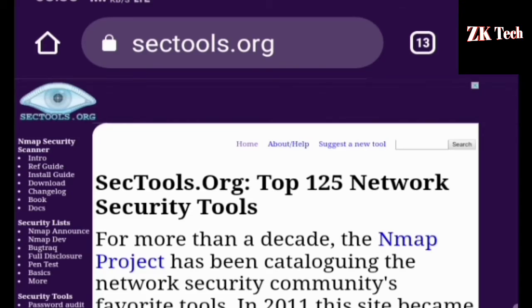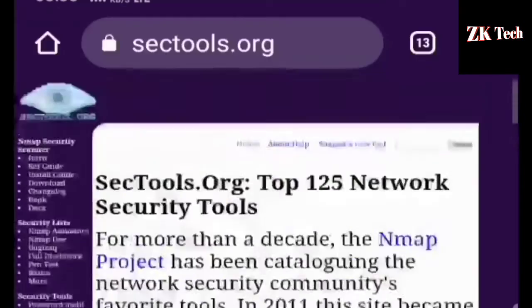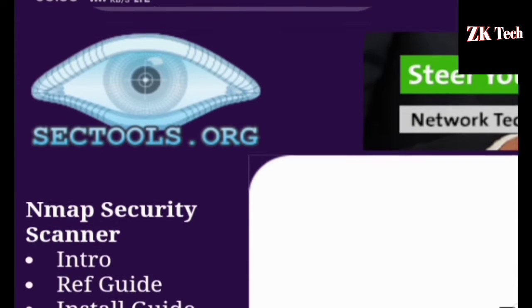You can find all types of hacking-related videos from this website. You can even download all types of hacking-related books from this website, including resources on Nmap security. You can learn Nmap security here as well.